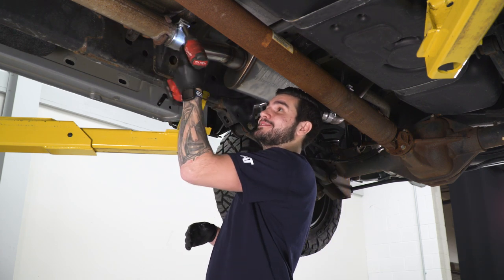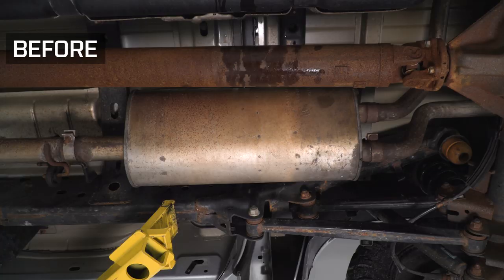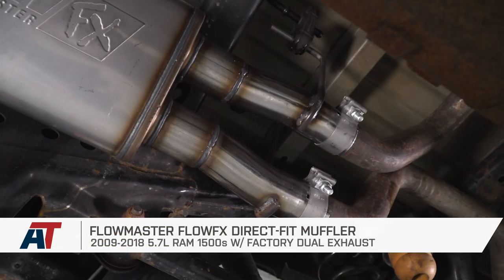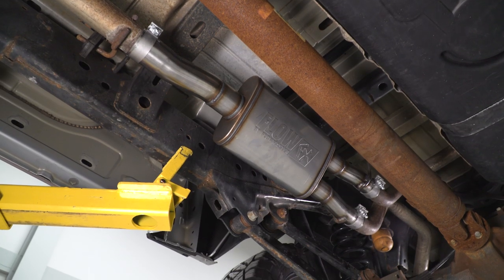If you're looking to pick up the Flowmaster Flow FX Direct Fit Muffler for all 09 to 18 Ram 1500s, you can do so right here at americantrucks.com.